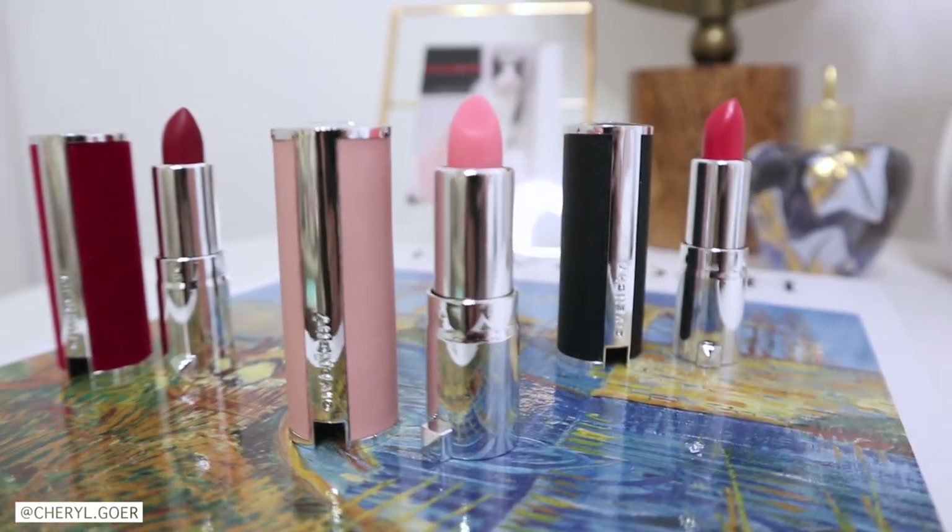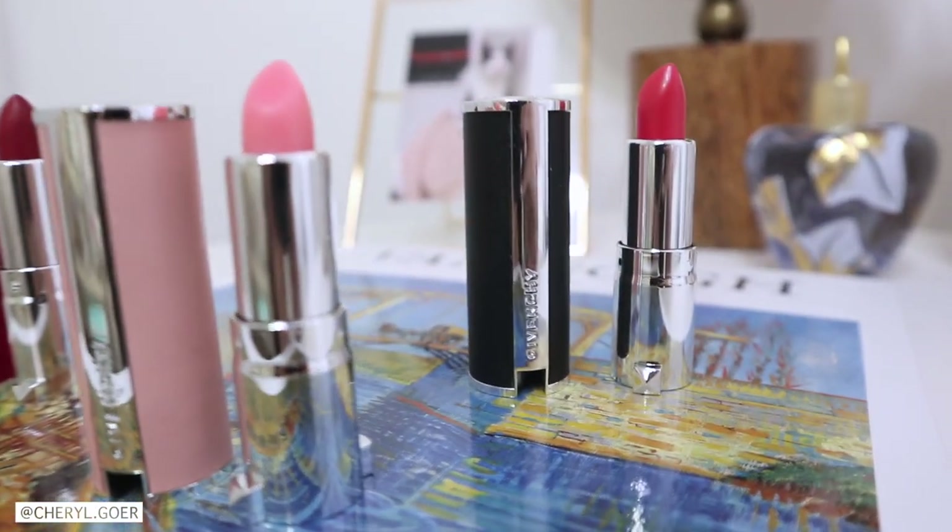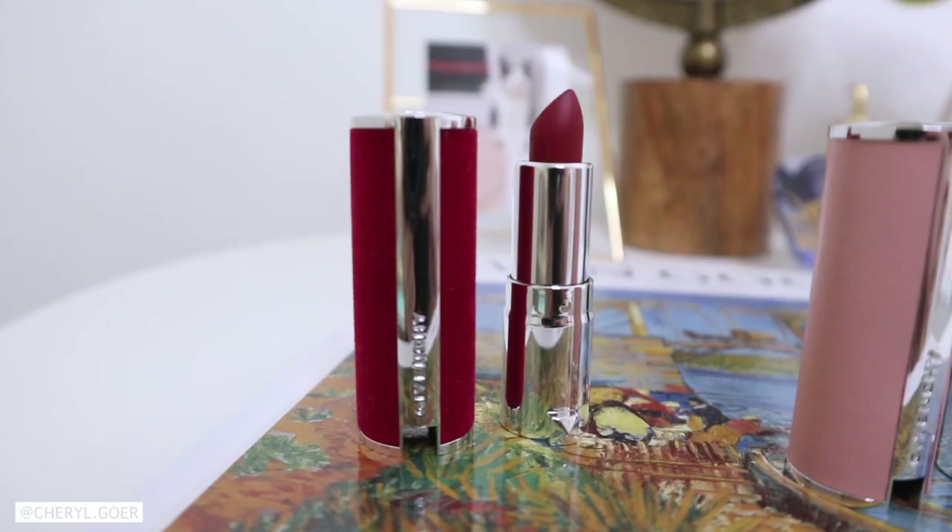It has this letter texture, and the red one is actually made out of velvet — it's fuzzy and furry. I think the designs of Givenchy lipsticks are just so bougie, I love them.